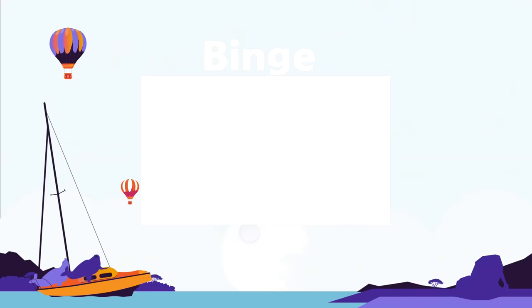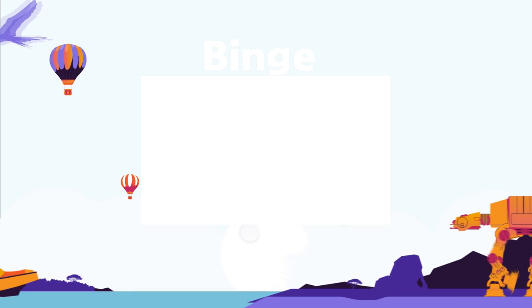Watch our binge-watching playlist if you'd like to watch all of our most popular Top 15 videos — grab a drink, grab a snack, and get ready to binge.